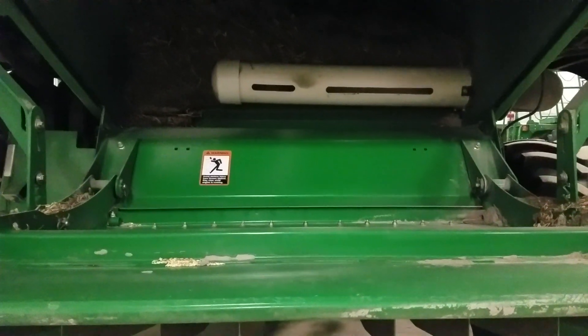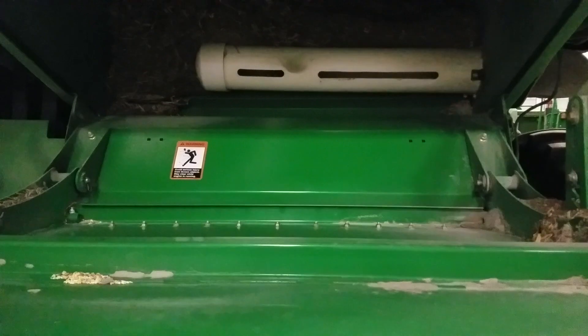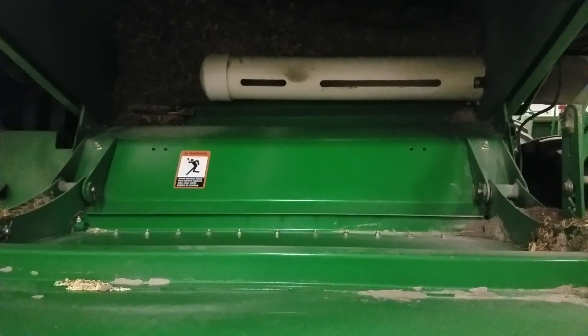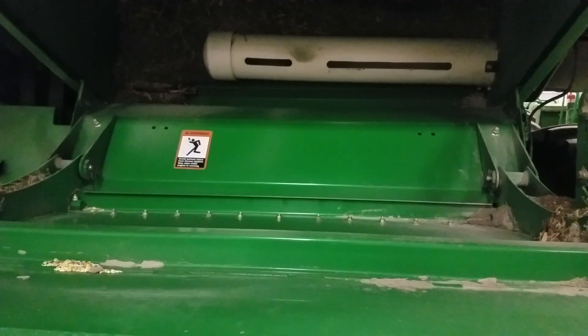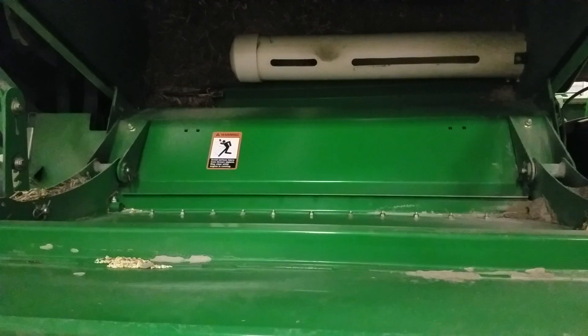This is what the back of the combine should look like, thanks to the little apparatus that Matt put on the back — it blows all the debris off the back, and no oil. So anyway, there we go. Life keeps going on.